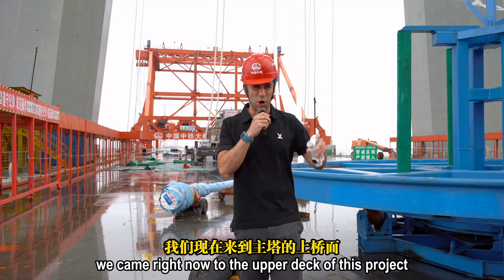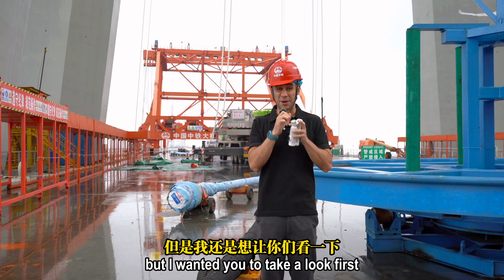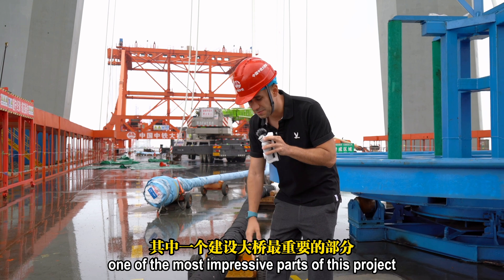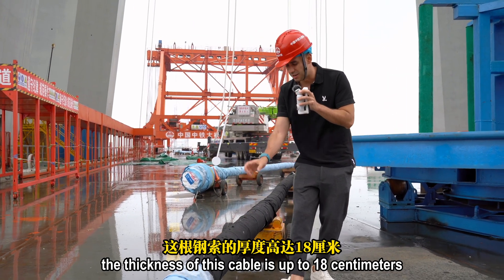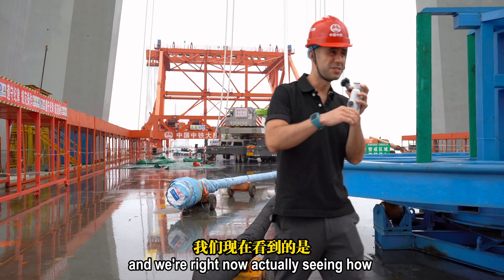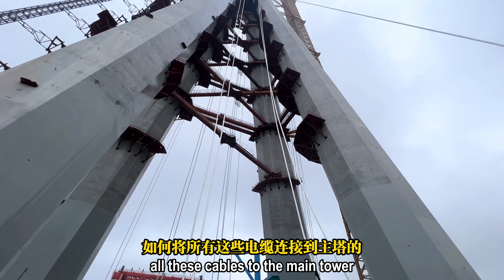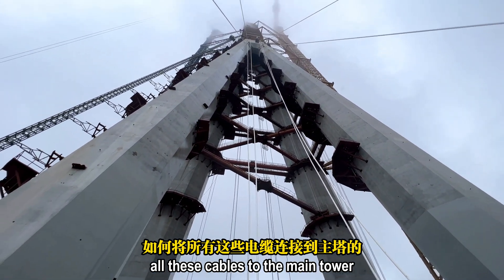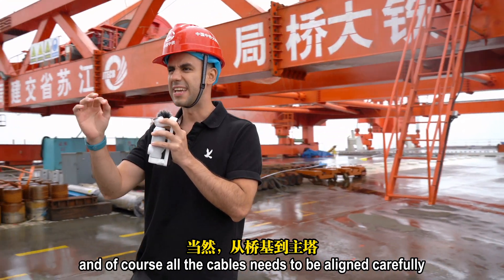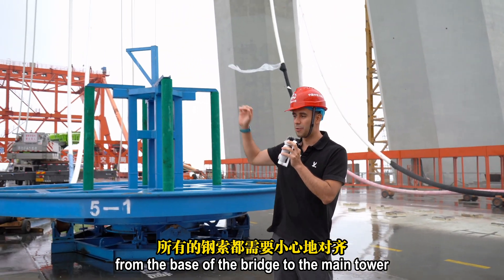We've come to the upper deck of this project, and I want you to take a look at one of the most impressive parts: one of the cables. The thickness of this cable is up to 18 centimeters. We're right now seeing how modern cranes are connecting all these cables to the main tower. This is a cable-stay bridge, and all the cables need to be aligned carefully from the base of the bridge to the main tower.